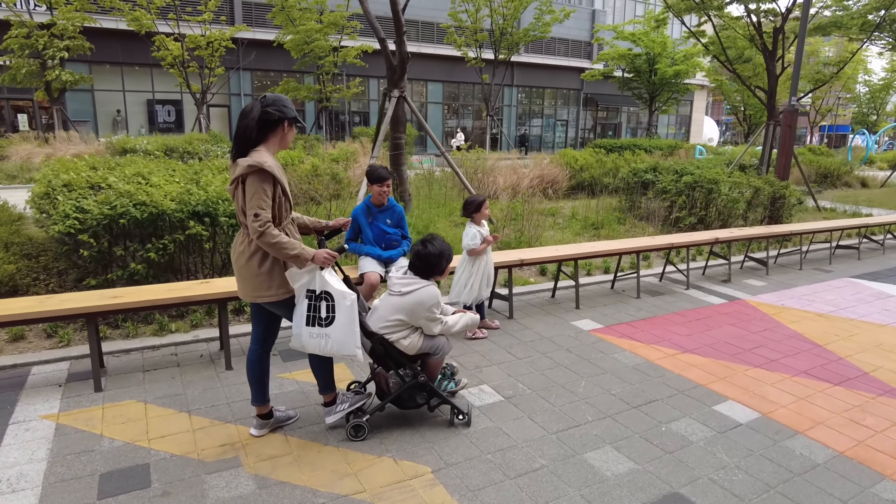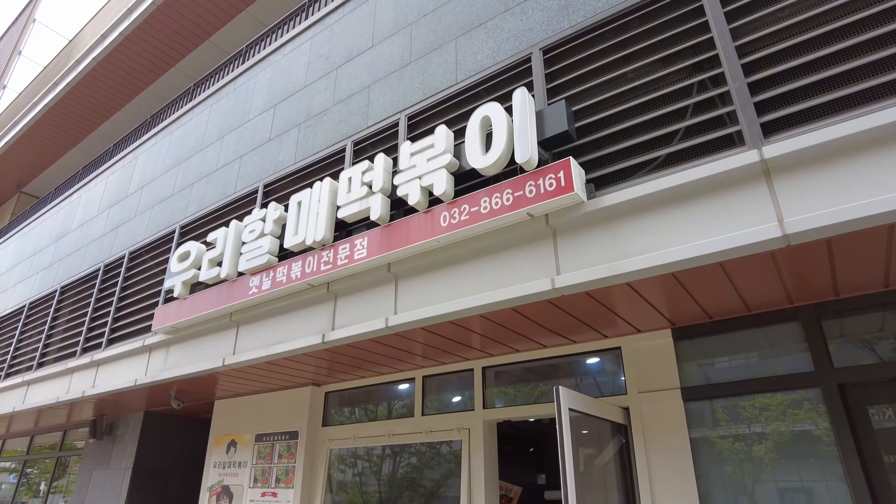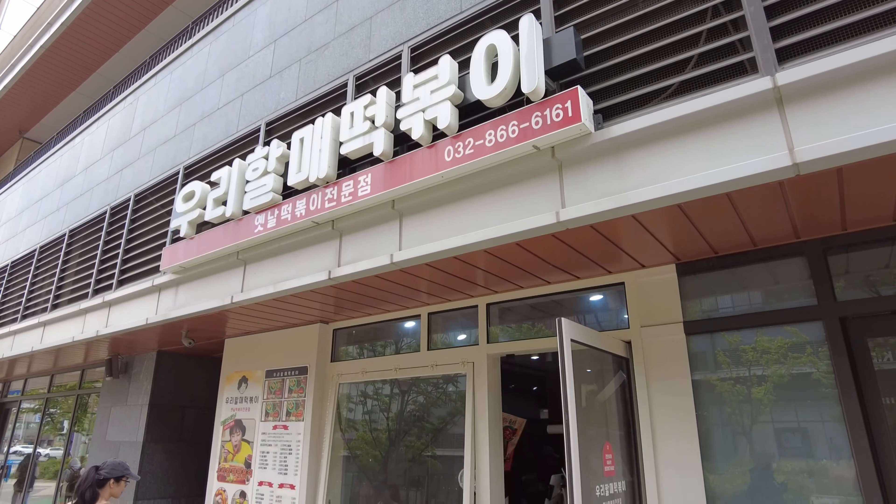After all that fun, we were famished. So we went to eat at Uri Hanmei Tappokki, or Grandma's Tappokki.